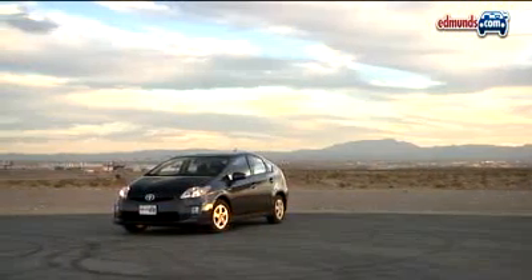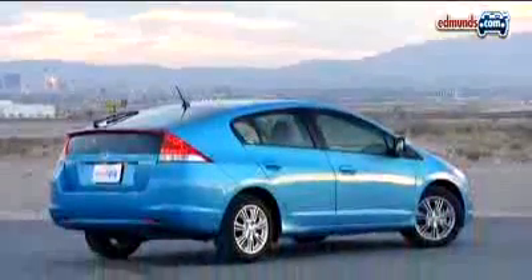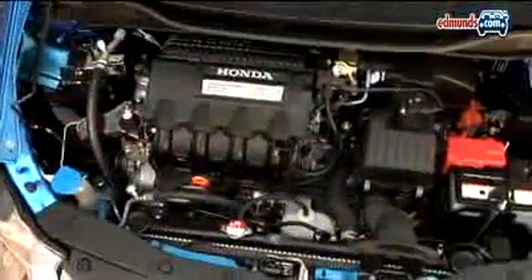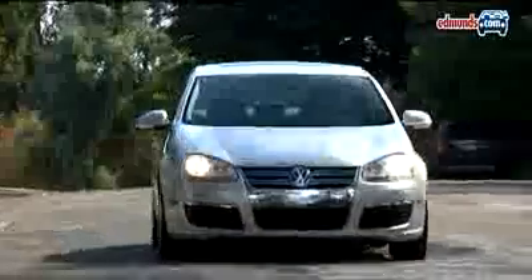No matter how you slice it, the Toyota Prius is the greenest car here. It gets basically the same fuel economy in every driving situation, and this recently redesigned version is more comfortable and more powerful than the previous generation. The 2010 Honda Insight is the cheapest hybrid on the market, and it does deliver great fuel economy. However, because it's a mild hybrid, it cannot run the air conditioning and utilize its fuel-saving auto-off feature for the engine at the same time. The diesel-powered VW Jetta doesn't get the best mileage, nor is it the least expensive, but its simpler mechanical design may be better in the long run.